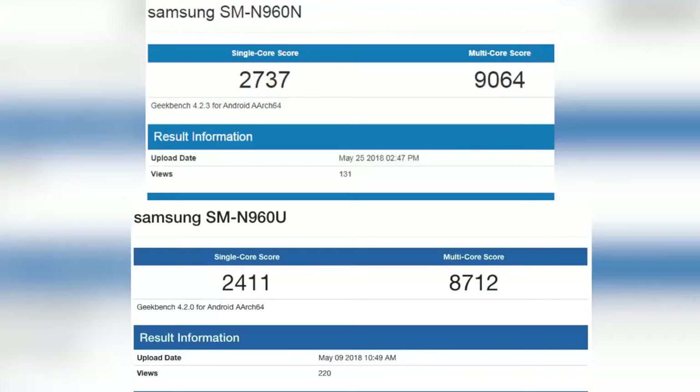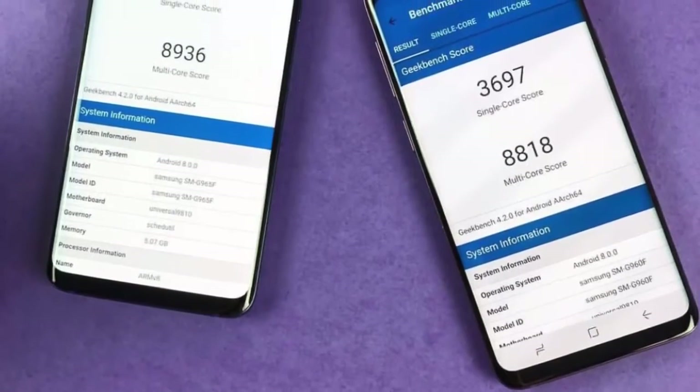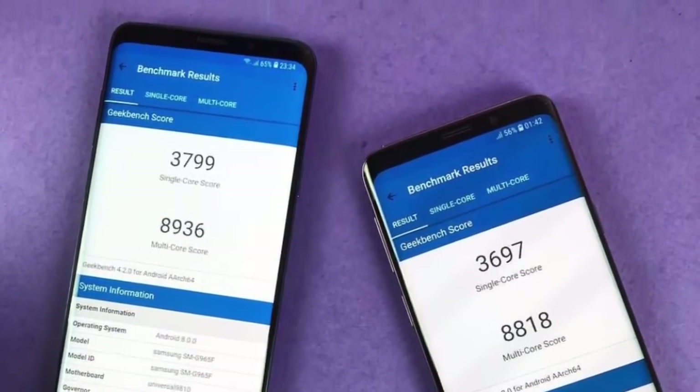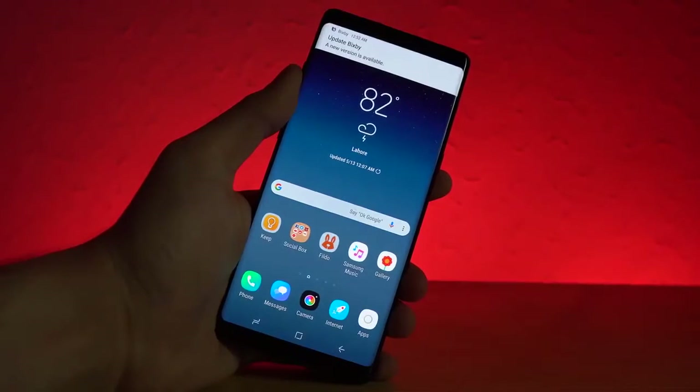The benchmarks show that the Exynos variant is superior to the Snapdragon 845 in both single and multi-core scores. The Qualcomm Note 9 scored 2190 compared to the 2737 of the Exynos Note 9, and 8806 in multi-core compared to 9064 for the Exynos Note 9. In real life you probably won't notice any difference — maybe in battery life, but not in day-to-day use.